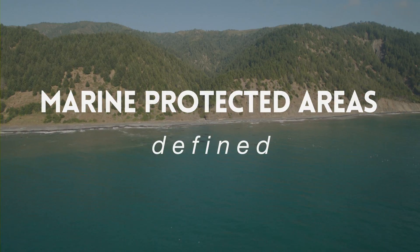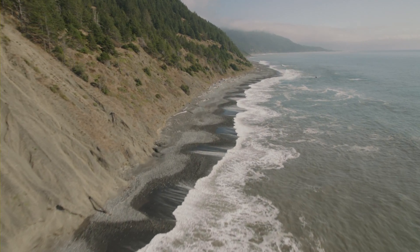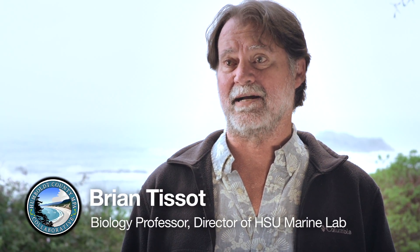What is a marine protected area? MPAs, or marine protected areas, are special places in the ocean, along the shore, that are set aside for special protection.